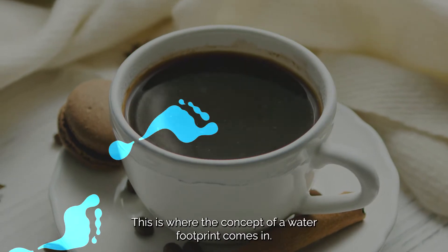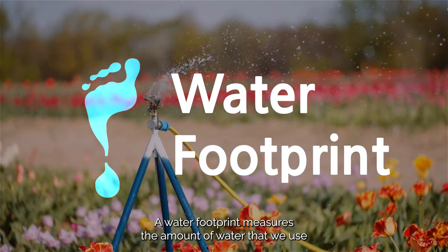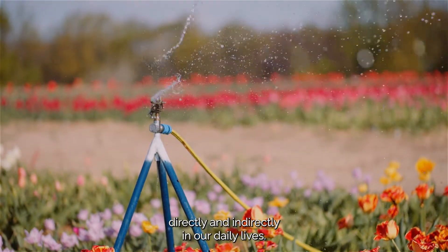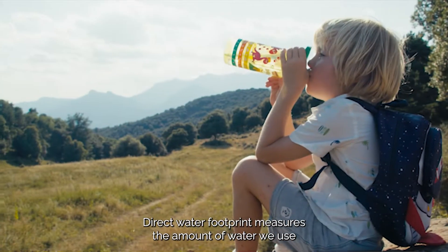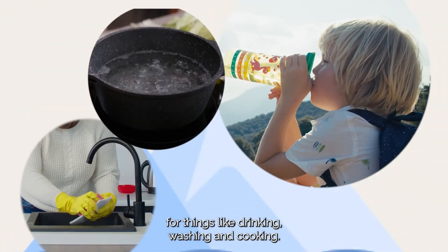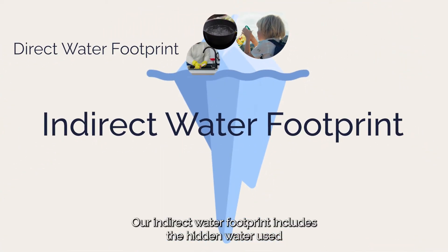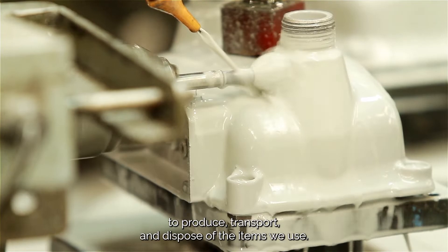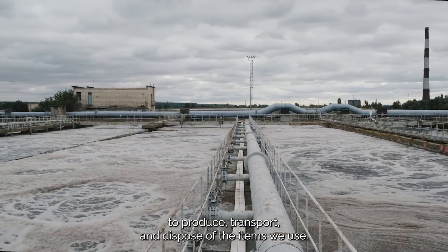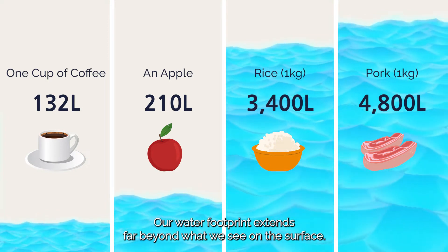This is where the concept of a water footprint comes in. A water footprint measures the amount of water that we use directly and indirectly in our daily lives. Direct water footprint measures the amount of water we use for things like drinking, washing, and cooking. But that's only the tip of the iceberg. Our indirect water footprint includes the hidden water used to produce, transport, and dispose of the items we use. Our water footprint extends far beyond what we see on the surface.